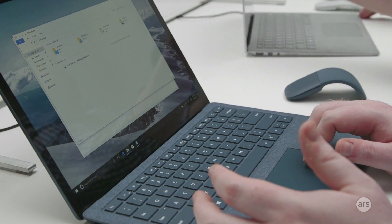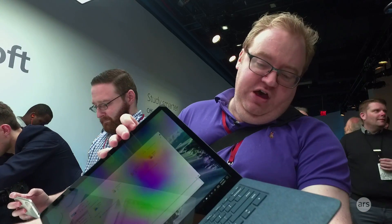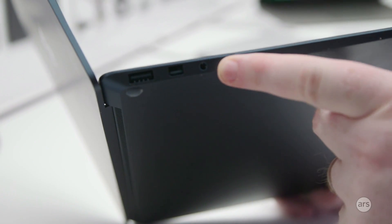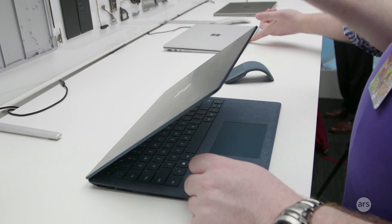The ports are unfortunately just as we've come to expect from the Surface. There is the proprietary magnetic docking port, and on the other side USB Type-A, Mini DisplayPort, and a headset jack. So no USB Type-C here, no Thunderbolt. There is a webcam that supports facial recognition, but since this is just a laptop, there's no rear-facing camera unlike a tablet.